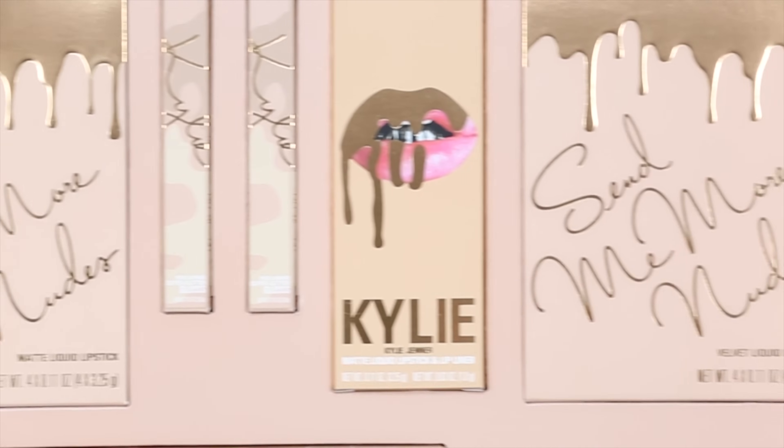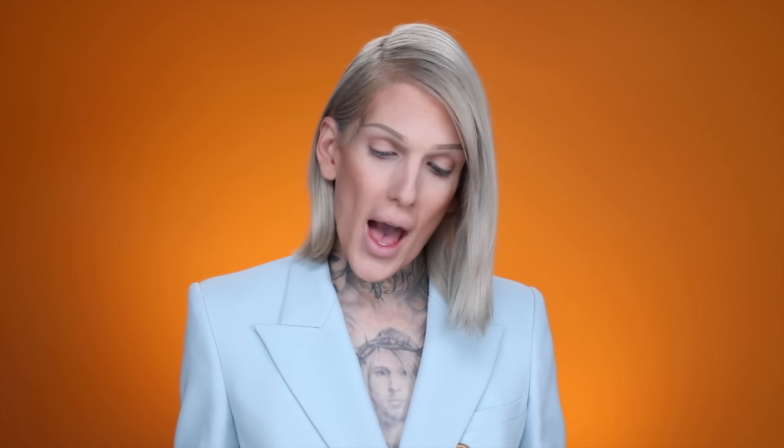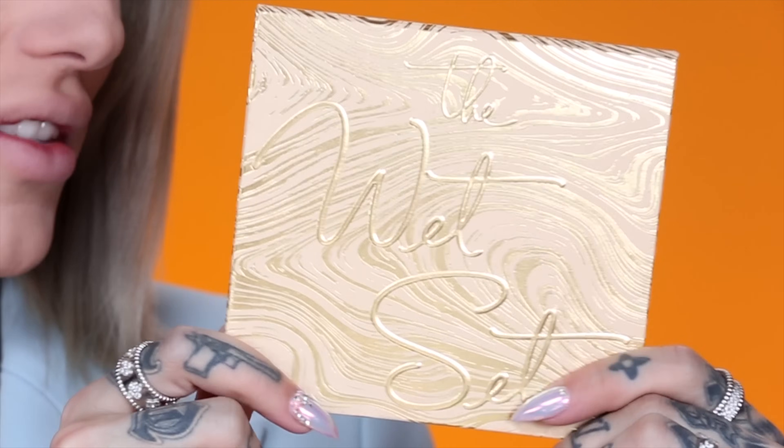So in this box you guys, you get matte liquid lipsticks, pressed powder highlighters, velvet liquid lips, super glitter glosses — which is a new formula I can't wait to try — a brand new eyeshadow palette, a face duo, and loose powder highlighters. I think I'm gonna try the highlighters first. There are several types in this collection. Something I wore the other day on Snapchat was something called the Wet Set, and on the back of the box it says it's a pressed powder highlighter.